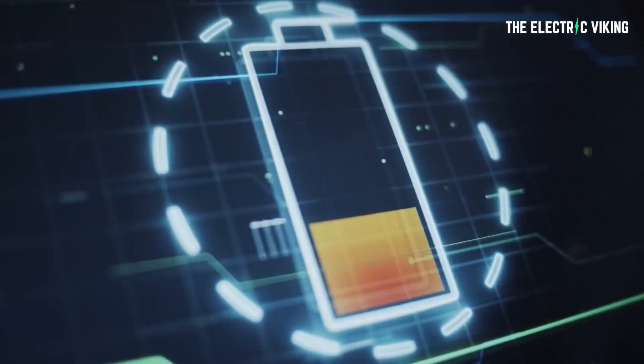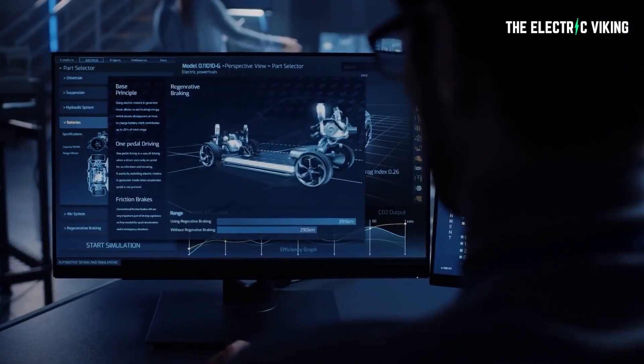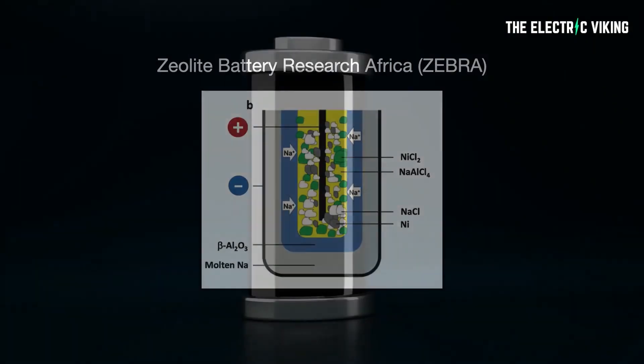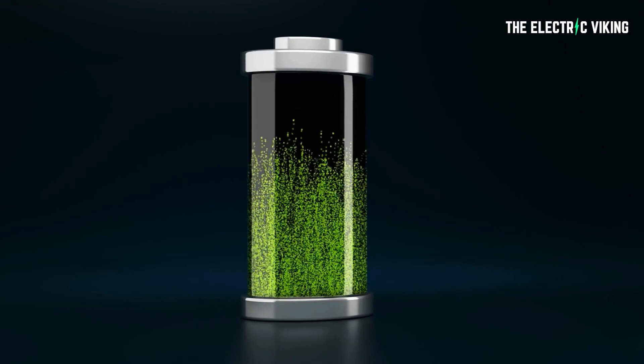As electric vehicle demand grows, research teams around the world have been constantly testing out different battery chemistries and additives. There's billions of dollars going into this research right now. A research team from Chalmers University of Technology in Gothenburg, Sweden, explored a sodium-ion battery technology that's said to be more environmentally friendly and cheaper to produce than today's lithium-ion batteries.